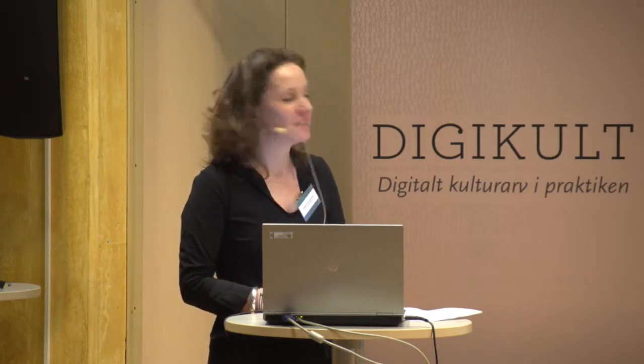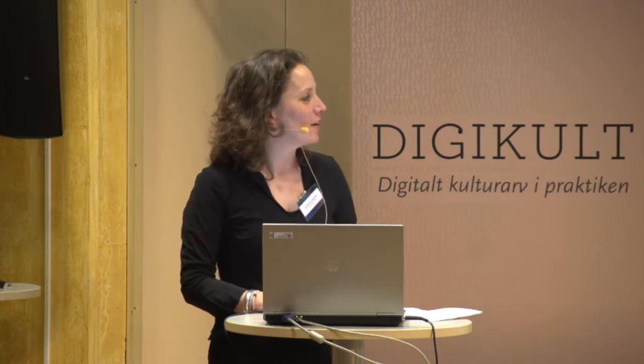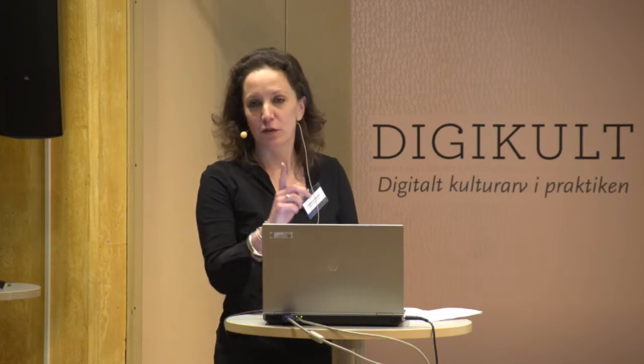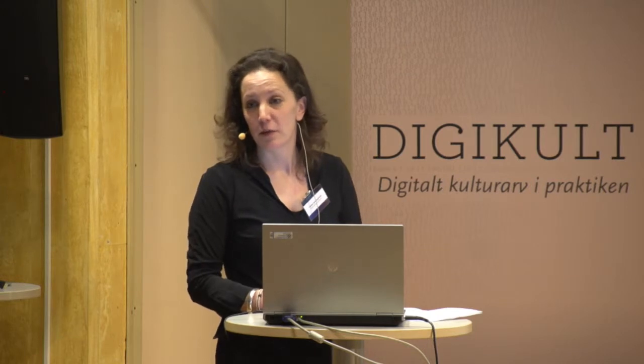We just bought a T-Rex skeleton and we're preserving it. It's in America and it's the first T-Rex that is leaving America — there's only one now on show in America. So this is the first T-Rex that will be shown in a museum outside America.